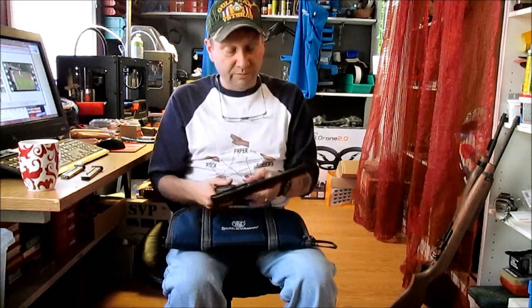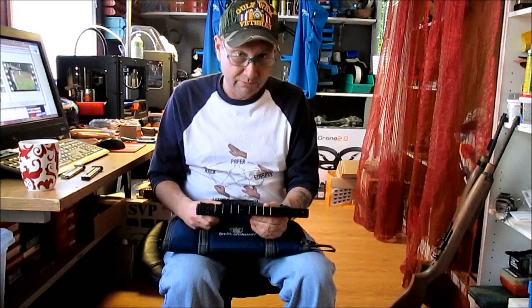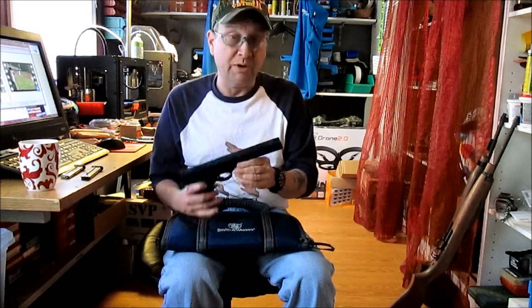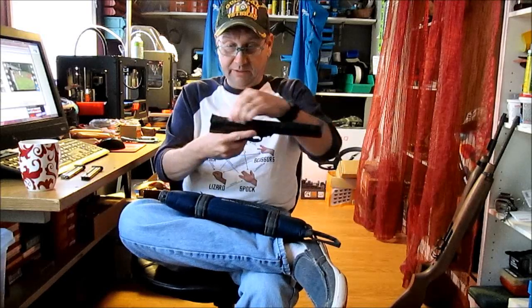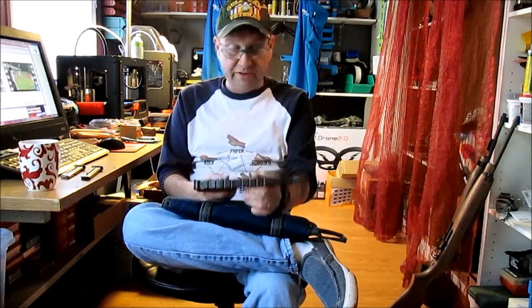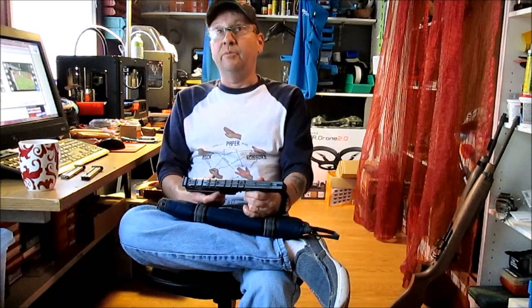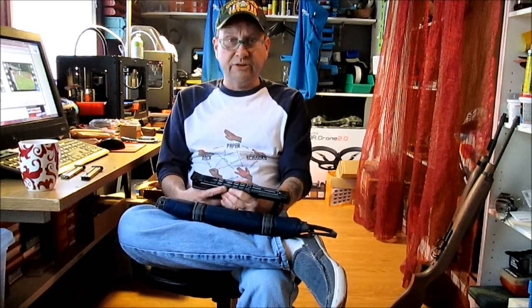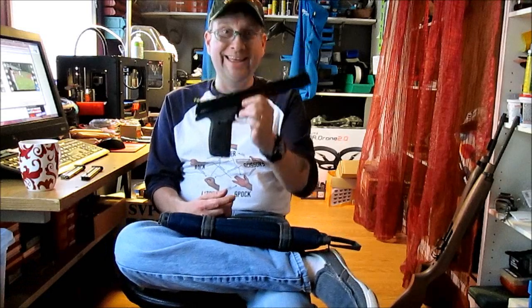This is a Smith & Wesson Model 22A1. Most of these are sold with a five-inch barrel, the vast majority. This one's a seven-inch barrel, and the biggest reason I bought it is they had it on sale because nobody wants a seven-inch. But if you want an accurate .22, it's a rail gun with adjustable sights, and a seven-inch would be better. With the discount, a Gander Mountain card I opened and promptly paid off, and a $30 gift card, I wound up getting this thing for like $110.